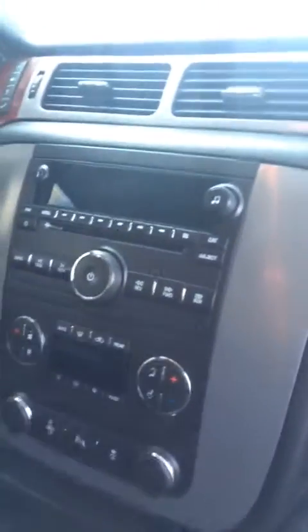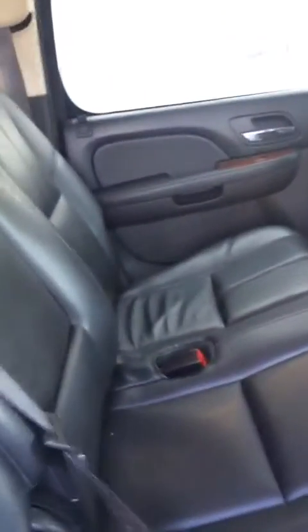The inside is pretty clean. Here's a close up of the seats and the leather — it's very clean, the leather is in really good condition. And here's your third row.